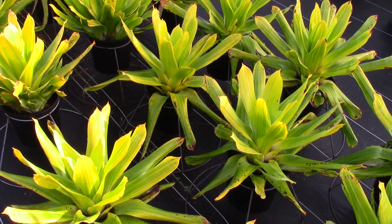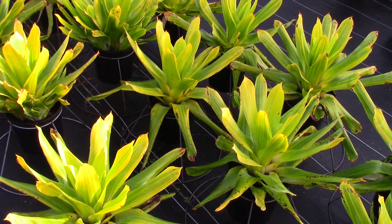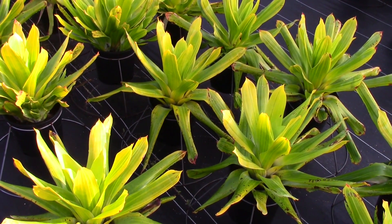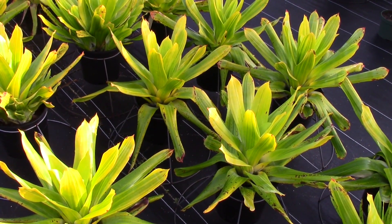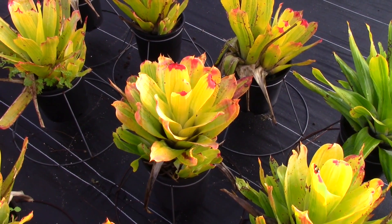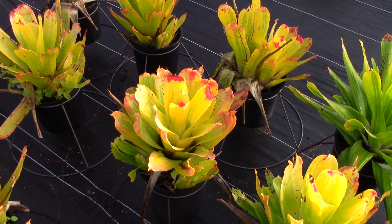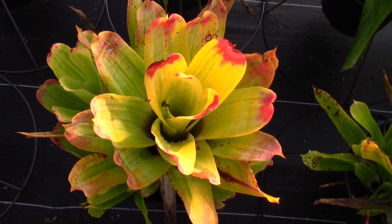This is a variegated form of Hohenbergia Castellanosii. My experience with this plant is it gets its best color if it gets full sun almost all day long. Now if you take a look, you can see that these plants are mainly green with some yellow in them — that's due to the fact that they were grown in heavy shade. But take a look at these same plants: they're not as stretched and they have a lot of yellow in them because they were grown in more light. As you can see, that is a really pretty plant for full sun.